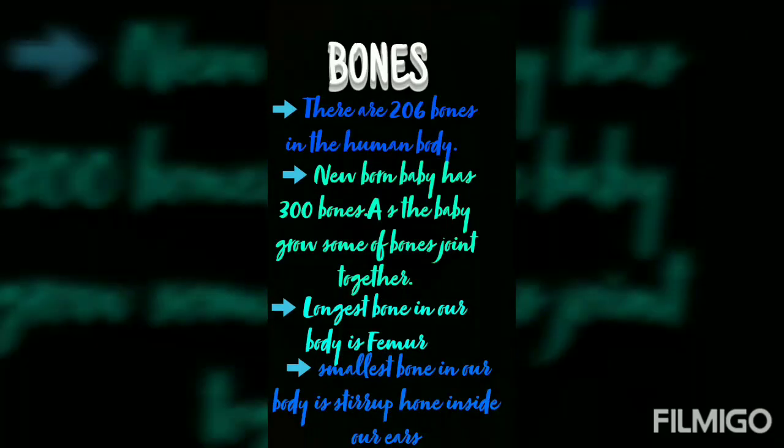Dear students, there are 206 bones in the human body. A newborn baby has 300 bones. As the baby grows, some of the bones join together. Bones are hard and protect the delicate parts inside our body. The largest bone in our body is the femur and the smallest bone is the stirrup.